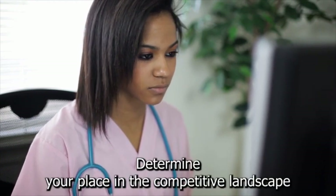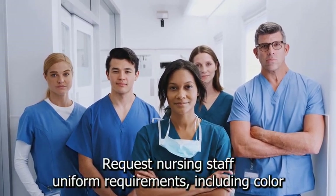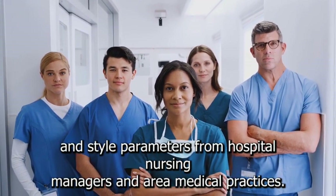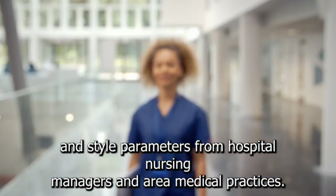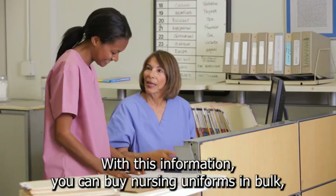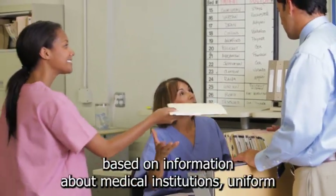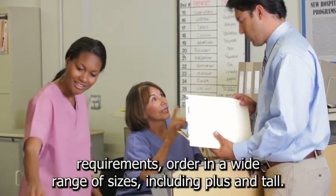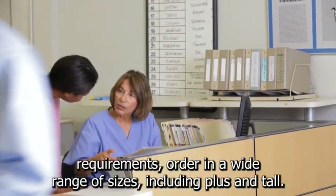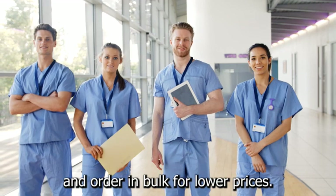Determine your place in the competitive landscape and collect data on uniform specifications. Request nursing staff uniform requirements, including color and style parameters, from hospital nursing managers and area medical practices. Inquire about uniform material preferences and about the possibility of submitting a package proposal covering the purchase of multiple uniforms. With this information, you can buy nursing uniforms in bulk. Compile a wholesale order that includes a variety of colors and styles based on information about medical institutions' uniform requirements. Order in a wide range of sizes, including plus and tall, and consider cotton and synthetic blends for comfort and ease of care.